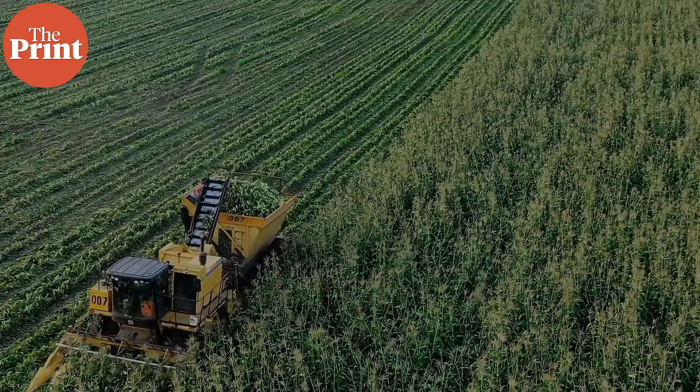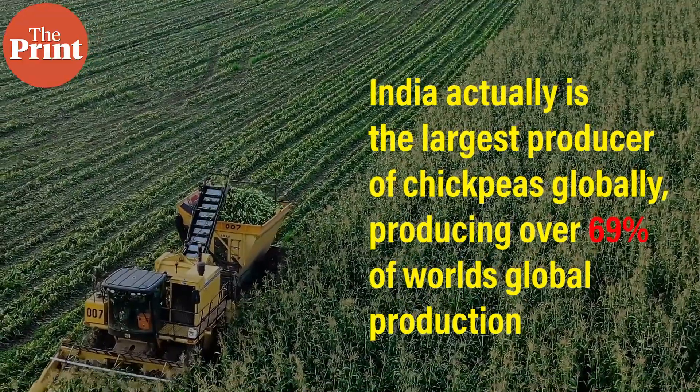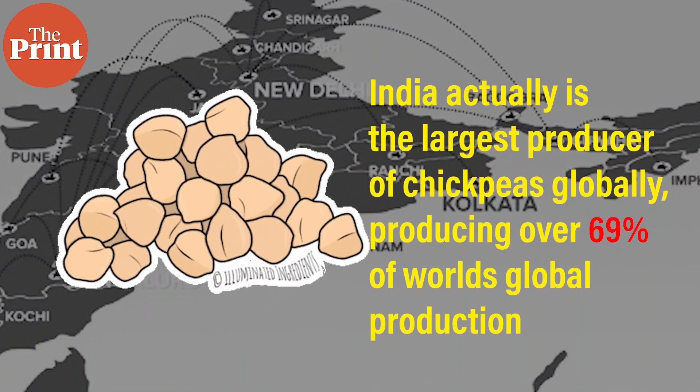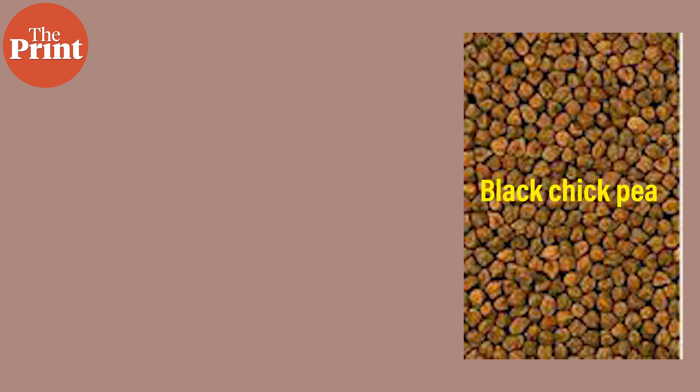India is actually the largest producer of chickpeas globally — it produces over 69% of the world's global production. We have multiple varieties of chickpeas as well. One is known as kala chana, or the desi chana, also called black chickpea in the Indian subcontinent.